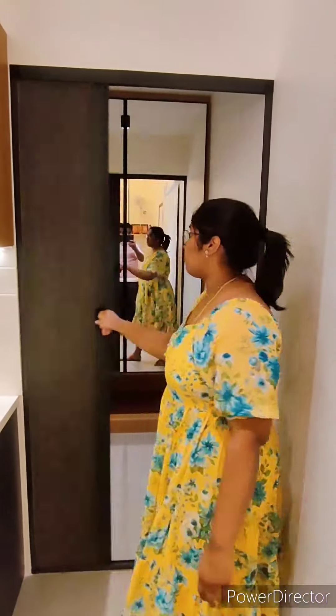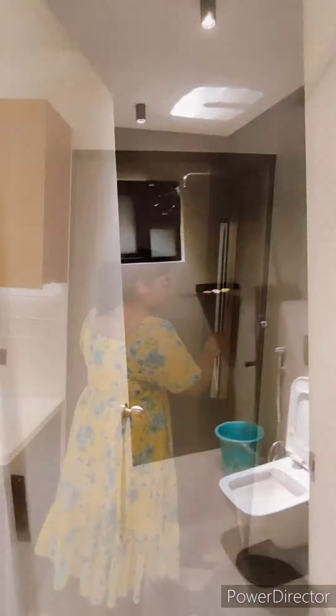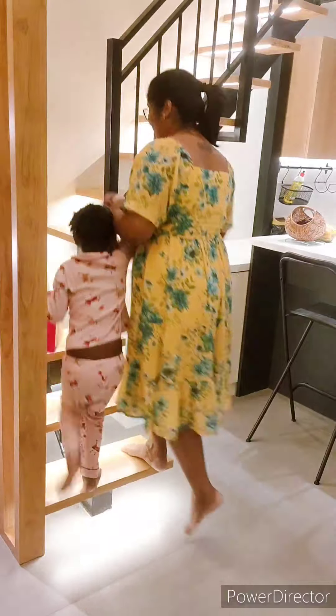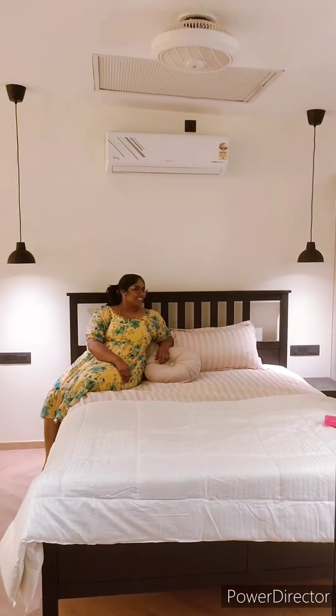This is the bathroom area. This is the bedroom area. This is the balcony view too. I also have a balcony area. This is the opposite area.